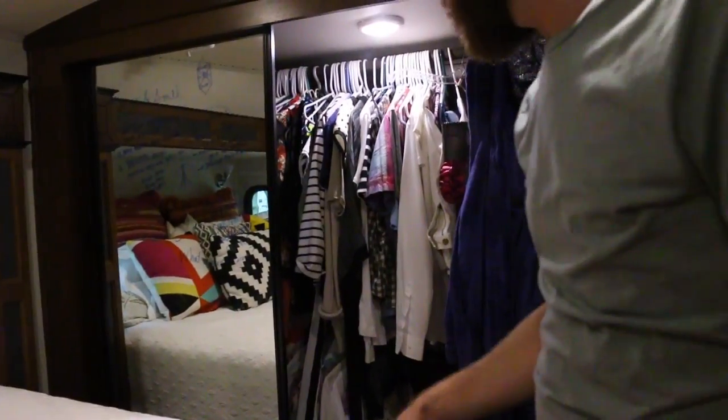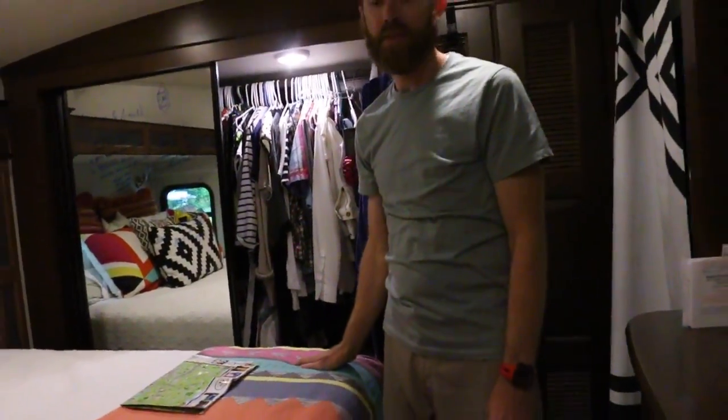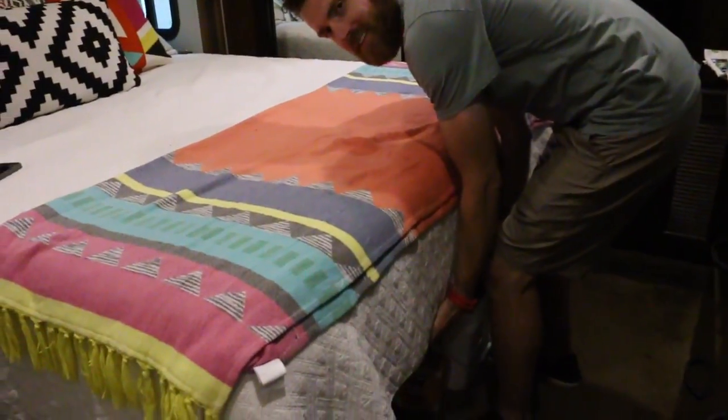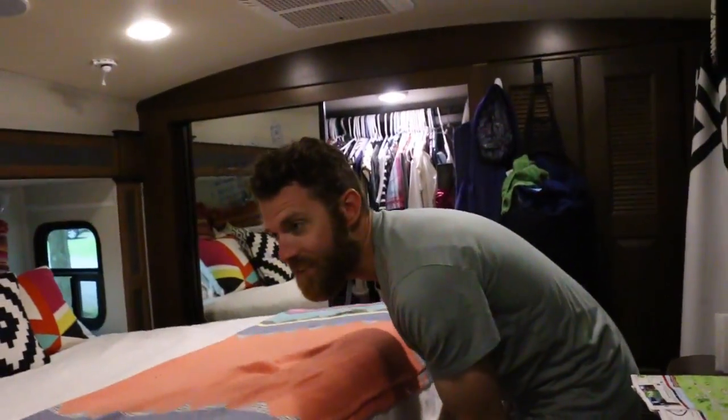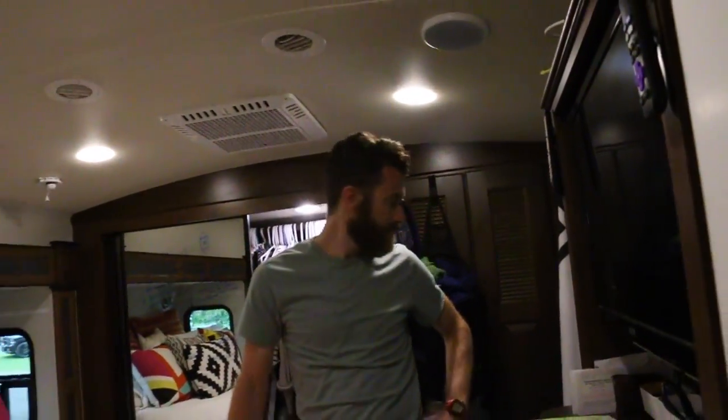Here's our closet — full of command hooks and hooks. We have storage under our bed too. Under the foot of our bed, the bed overhangs the storage a little bit. If I were not living in an RV, I would absolutely do this again — the underneath of a bed collects mostly dust bunnies in a stationary house. In any house I live in from now on, that's going in there for Christmas ornaments and things you don't want to go to the attic for.